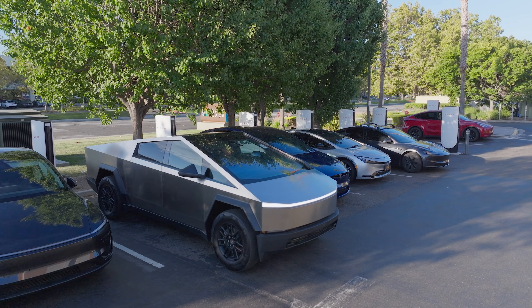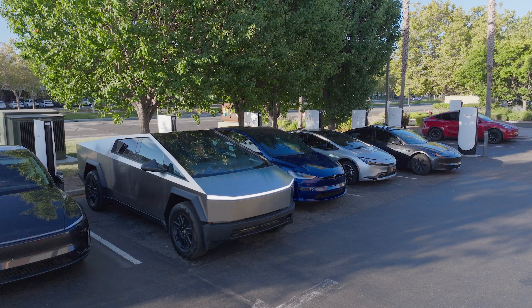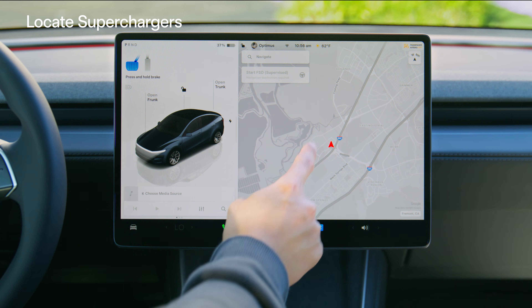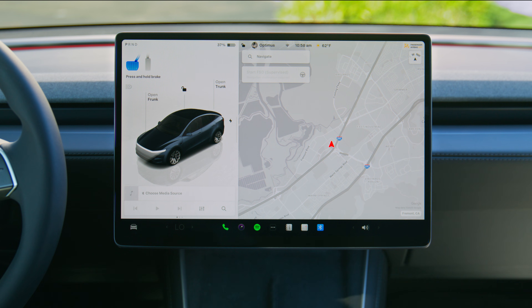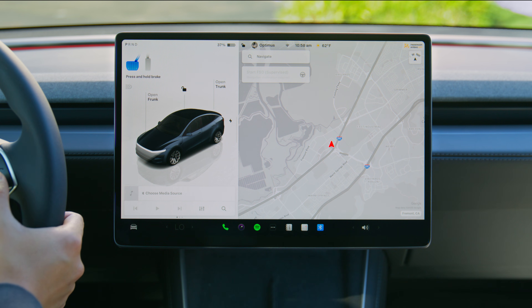Superchargers offer your Tesla the quickest charging solution. To find Superchargers on the touch screen, tap the map and select the charging icon. Or use voice commands to reveal the local charging locations: "Navigate to Supercharger."